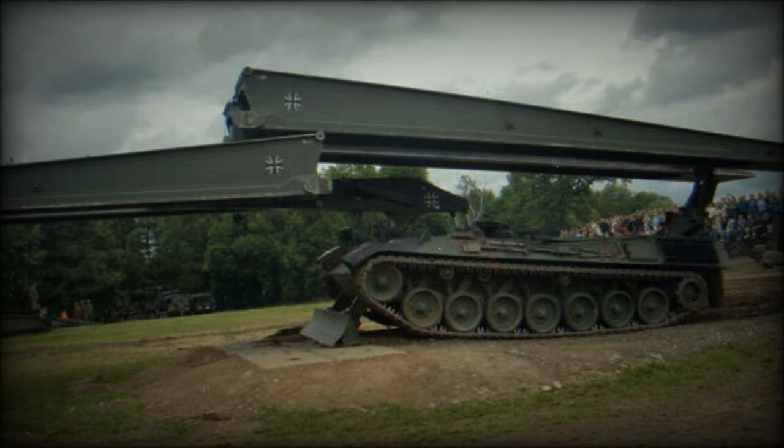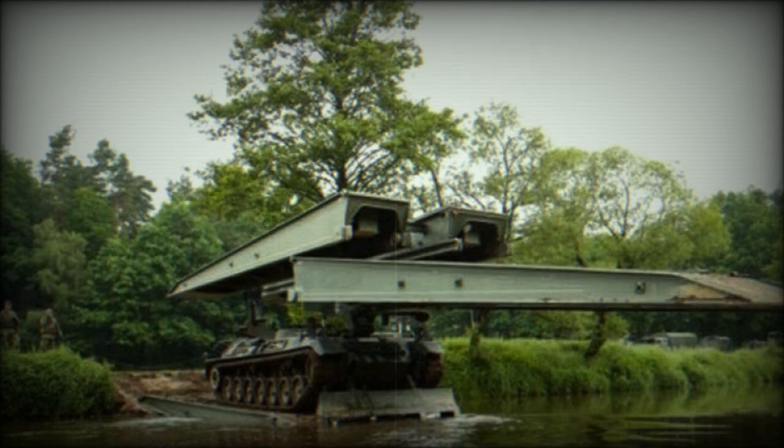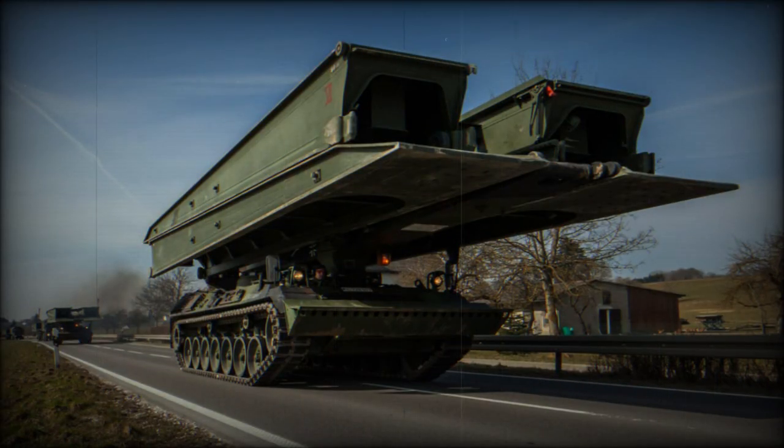Consequently, the Bundeswehr has been conducting tests on the Leguan bridge system mounted on a Leopard 2 chassis since 2009. The delivery of a significant number of Biber vehicles by Germany to support Ukraine in the aftermath of the 2022 Russian invasion has been instrumental. With ten armoured bridge-laying vehicles already received by mid-July 2023, and an additional 16 in preparation for delivery, Ukraine's mobility and operational flexibility will be greatly enhanced, particularly in navigating challenging terrains that include anti-tank ditches and trenches.